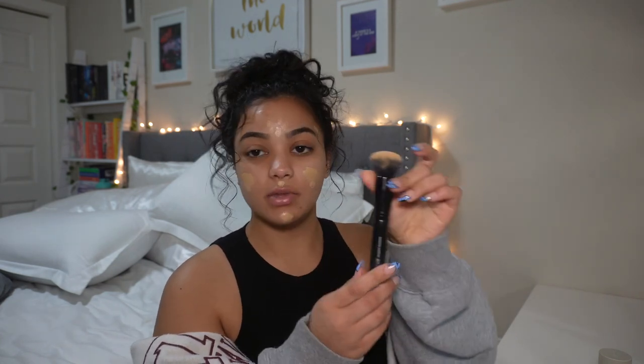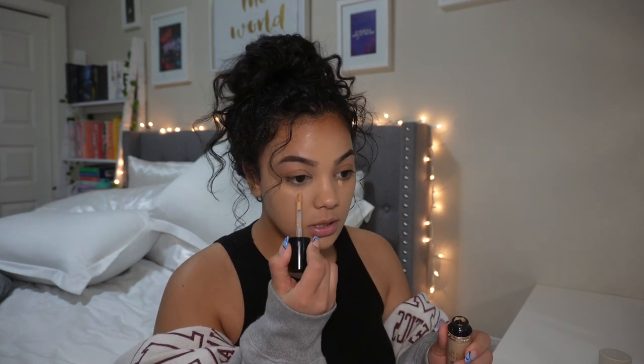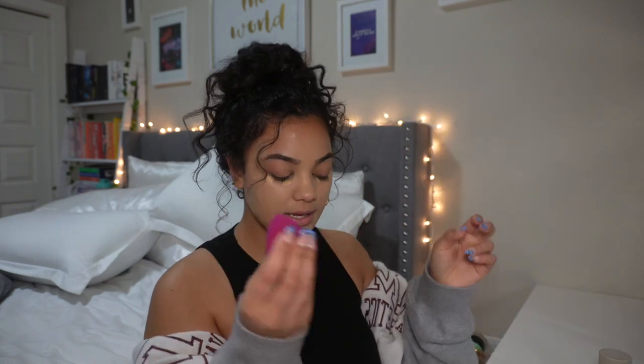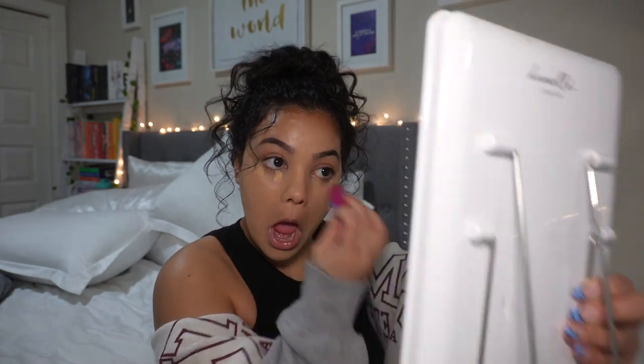I'm taking my elf Ultimate Blending Brush — elf brushes are pretty much all I use — and just brushing the concealer on. I like this because it doesn't make my face cakey but still gives me coverage. Then I go back in with Golden Beige under my eyes and use my elf blending sponge to blend the concealer under the eyes.